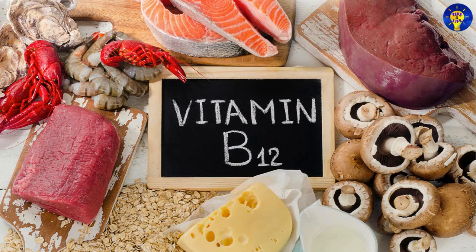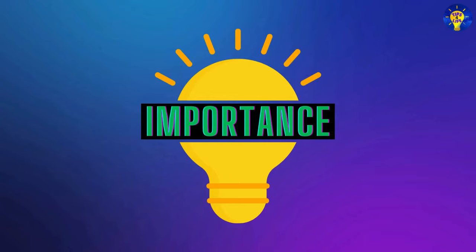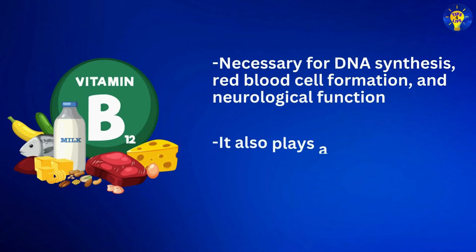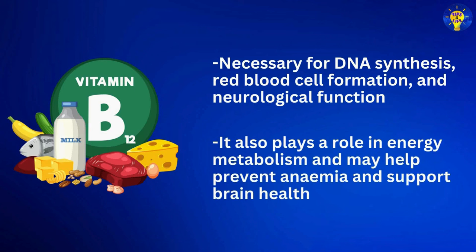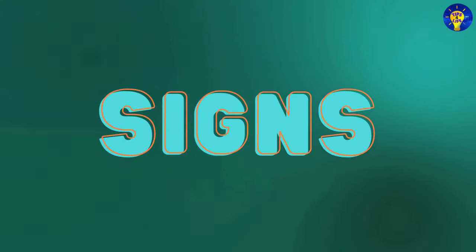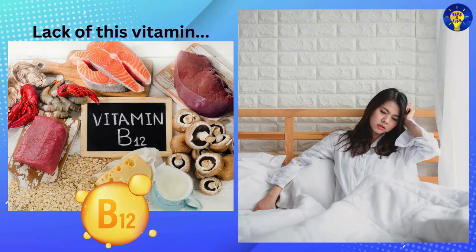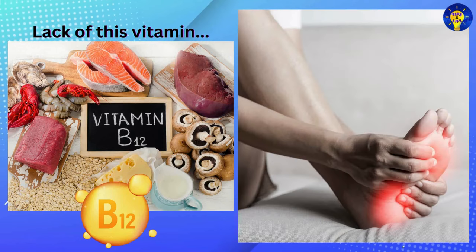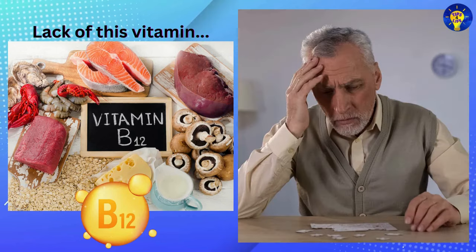Number nine: Vitamin B12, which provides cobalamin. Vitamin B12 is necessary for DNA synthesis, red blood cell formation, and neurological function. It also plays a role in energy metabolism, and may help prevent anemia and support brain health. Vitamin B12 deficiency signs may include fatigue, weakness, pale skin, numbness or tingling in the hands and feet, difficulty concentrating, and memory problems.